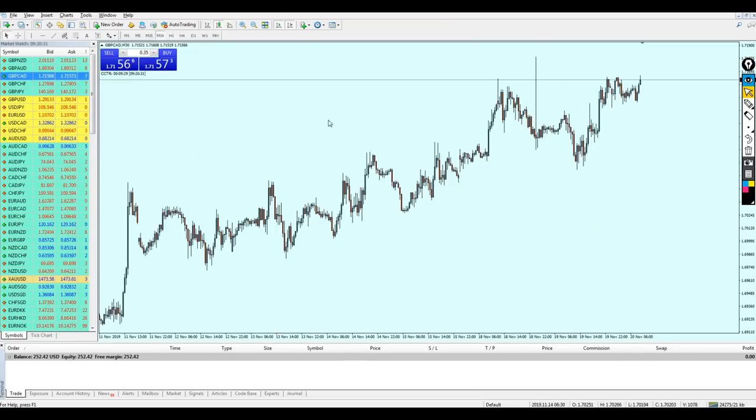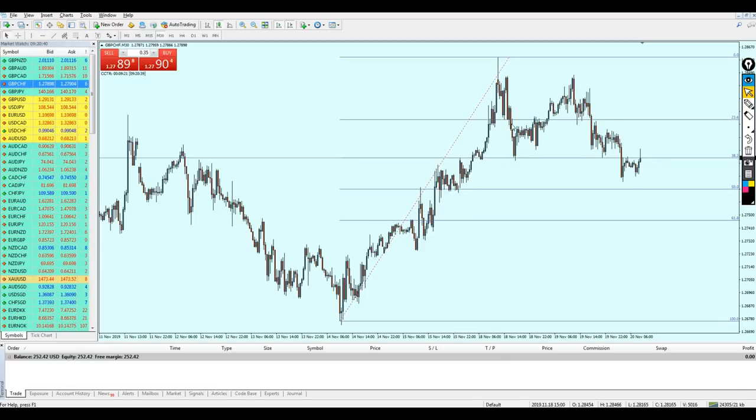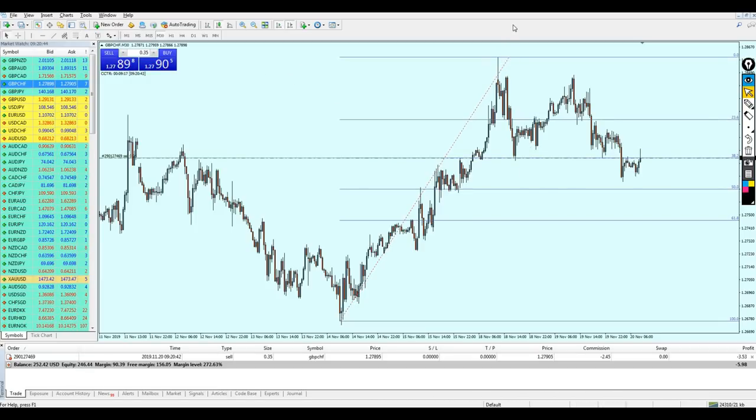I found a setup on the Pound CHF. I'll draw my Fibonacci retracement and set take profit at the nearest level of 50. I drew Fibonacci from this low to this high. We can see that the 38.2 level acted as a resistance in the past — resistance one, resistance two, and right here. After the breakout, this same level became a support three times.